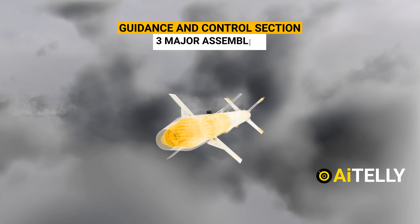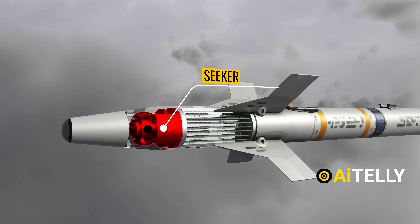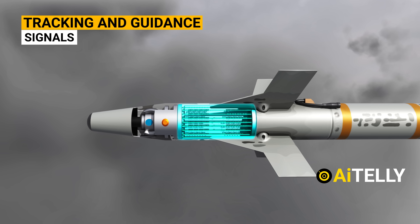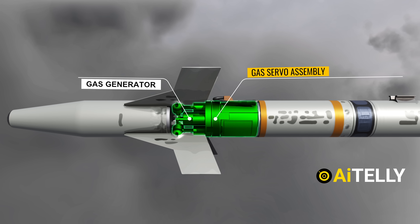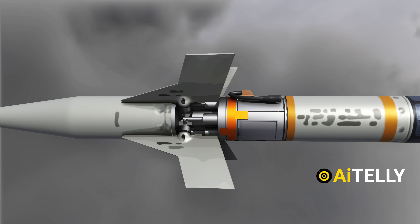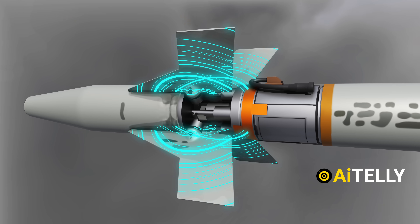The guidance and control section consists of three major assemblies: an infrared seeker assembly used for detecting the target, an electronic assembly used for converting detected target information into tracking and guidance command signals, and a gas servo assembly that includes a gas generator, manifold, pistons, rocker arms, electrical solenoids, and thermal battery. This assembly converts electrical guidance commands into the mechanical movement of the control fins.